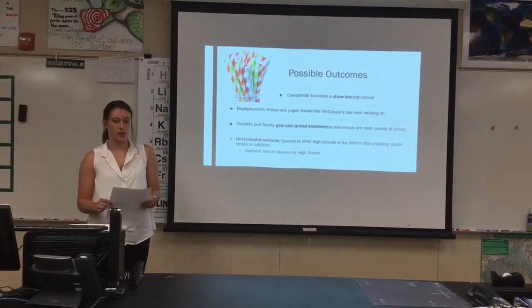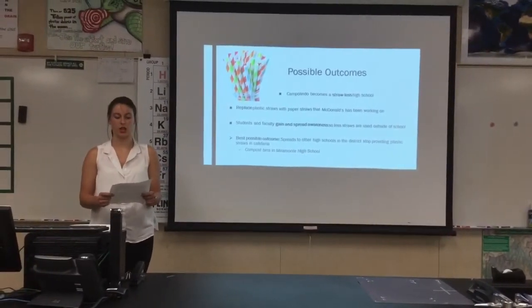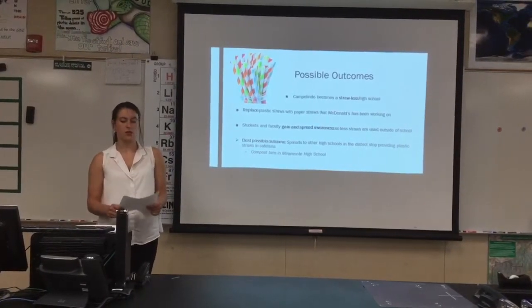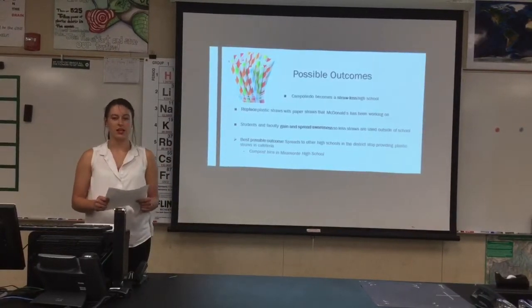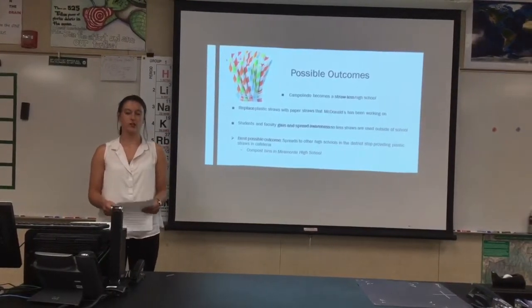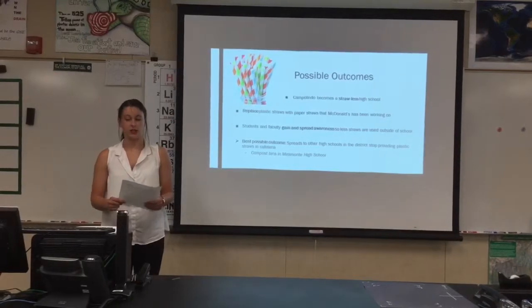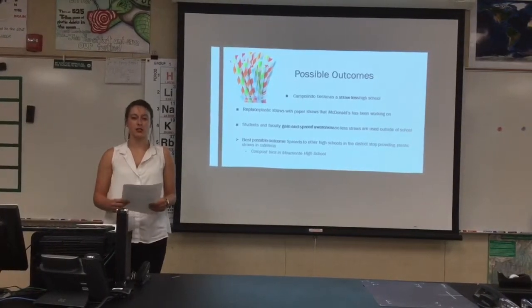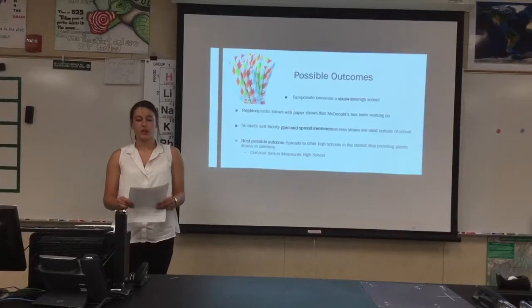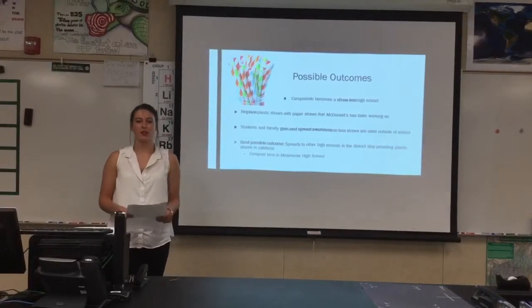If this plan of action is followed thoroughly, we will reach possible solutions. Campolindo High School will become a strawless school, and over time paper straws will replace plastic straws, just as McDonald's has done in the UK and Ireland. Students and faculty will also gain and spread awareness to families so they use less plastic straws and other single-use plastics outside of school. The best possible outcome is that other high schools in the district will stop providing plastic straws in their cafeteria, following the example of Miramonte High School, which led a similar plan of action through their environmental club.